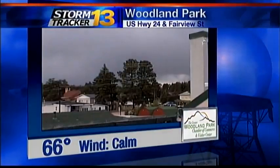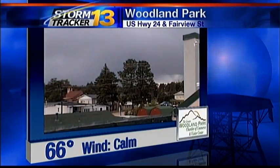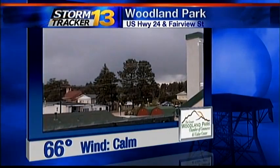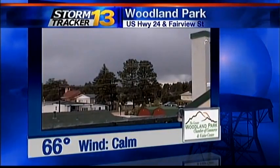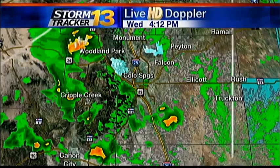We are tracking an active afternoon of weather across southern Colorado. Let's start with a look from our neighborhood weather network camera in Woodland Park. You can see the dark clouds have rolled in once again, and if you look just to the right of where that cluster of trees are, you can see some of the rain coming down. This is associated with a new thunderstorm that we're going to tell you about.